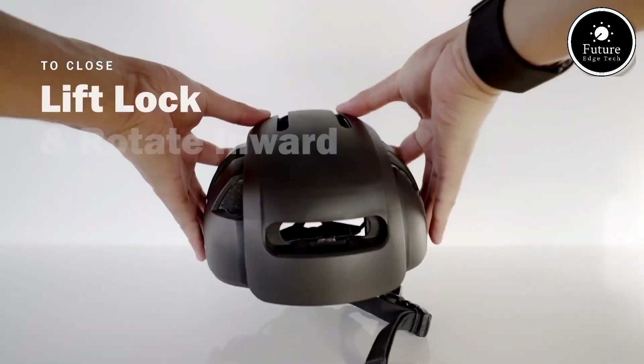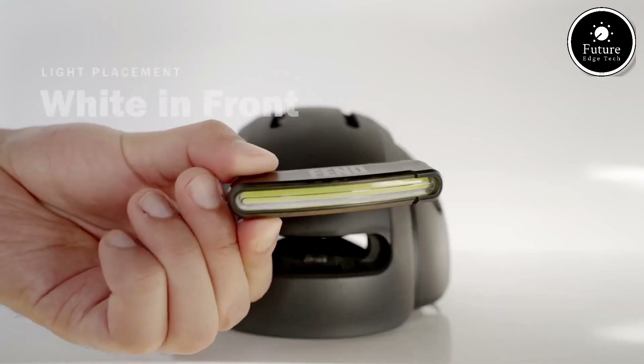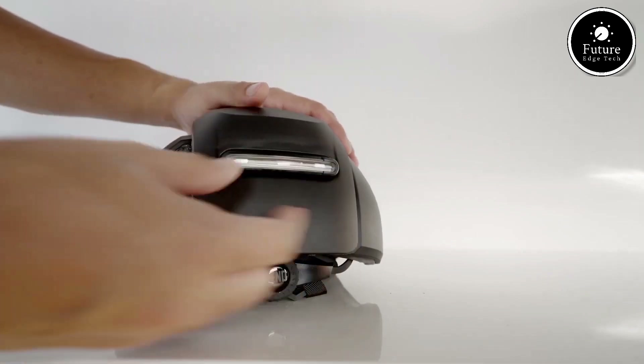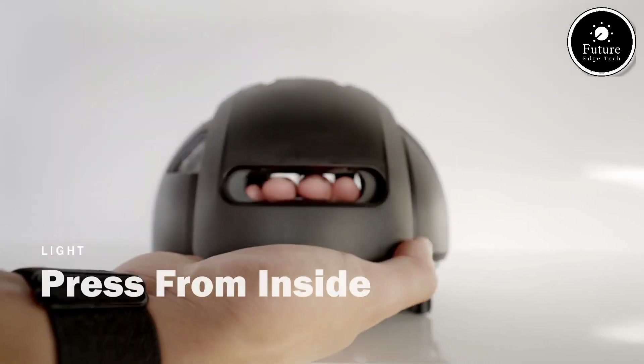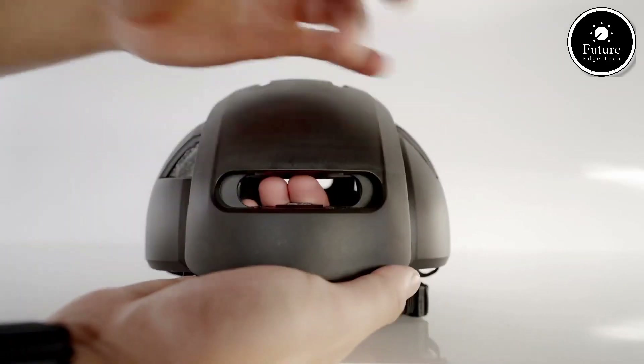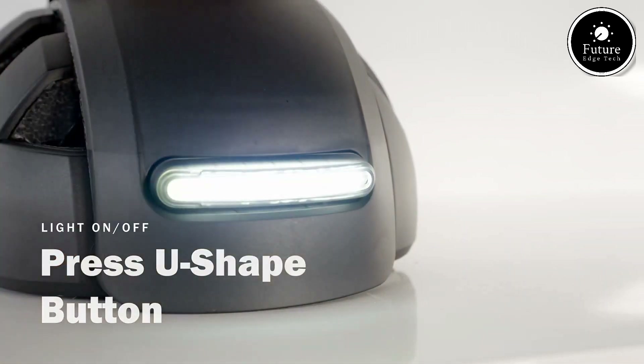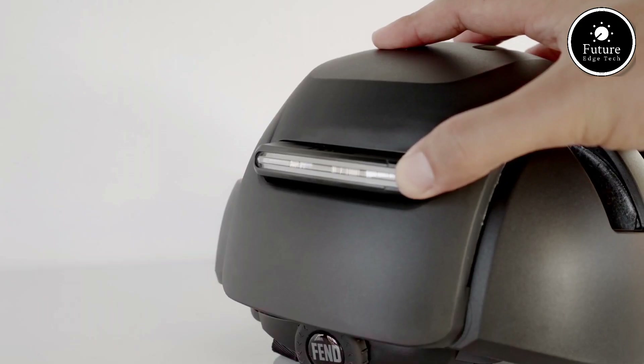Built with premium materials, the helmet meets rigorous safety certifications, including the CPSC and CEEN 1078 standards. Its high-impact ABS shell and shock-absorbing foam lining provide optimal protection, ensuring your head is shielded during accidents.